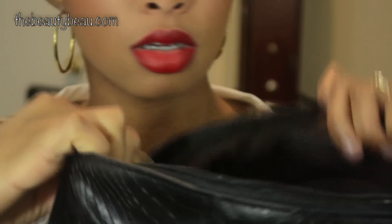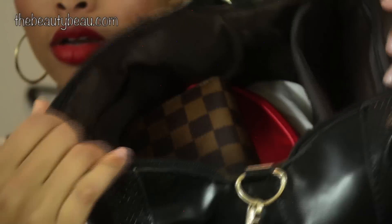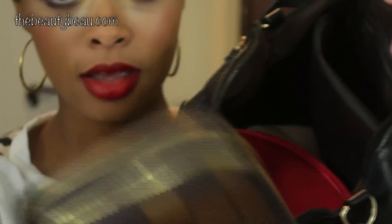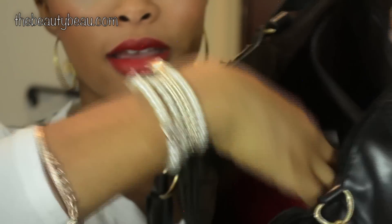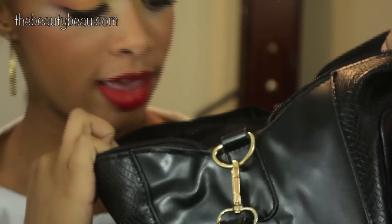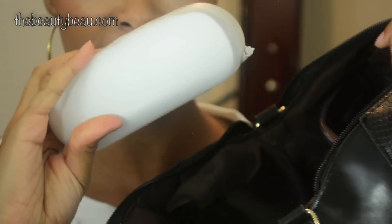And then there's another zipper pocket. Here's another one in the middle of the purse that you can put stuff in. And then on the bigger side, look how much stuff I have in here — I have a wallet, a big ol' wallet, and a makeup bag with makeup in it, and I have other stuff — some glasses.